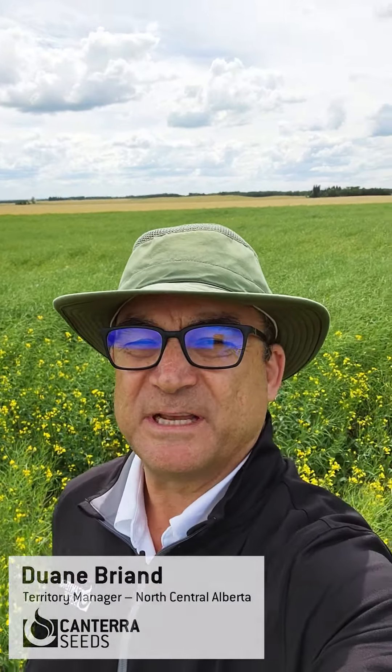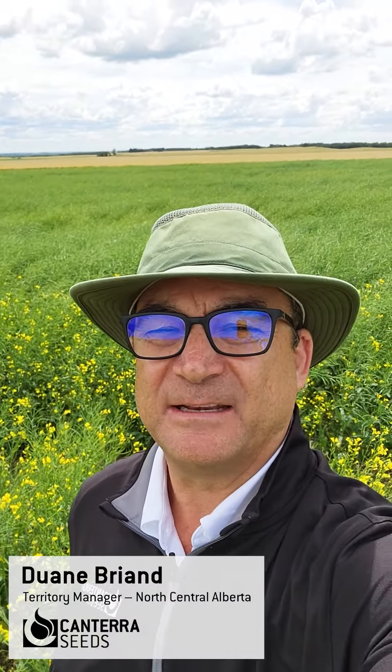Hi, I'm Duane Breon, the North Central Alberta Territory Manager for Canterra Seeds. I'm here today near Wetaskiwin, Alberta at a canola plot where you can find CS3000.